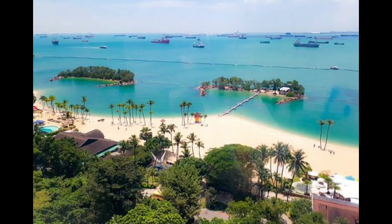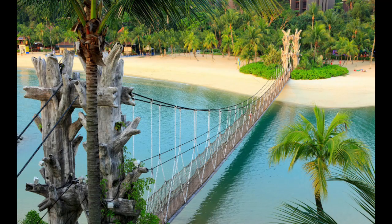For nature lovers, Sentosa offers serene beaches like Siloso Beach, Palawan Beach, and Tanjong Beach. Here you can soak up the sun, indulge in water sports, or take a leisurely stroll along the coastline. Sentosa's pristine beaches offer relaxation and various activities like beach volleyball, kayaking, or stand-up paddleboarding.